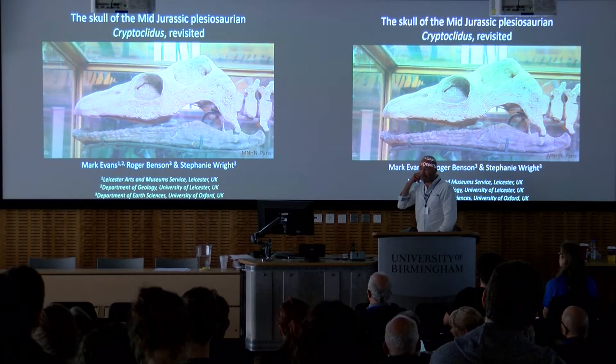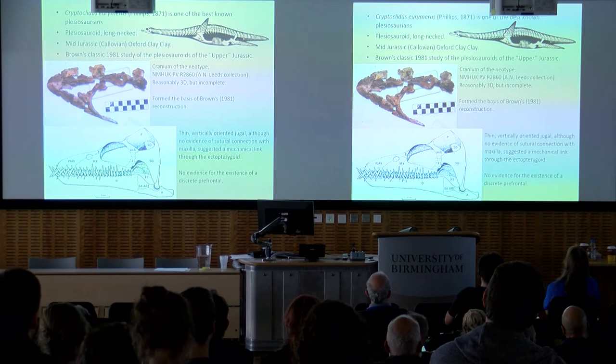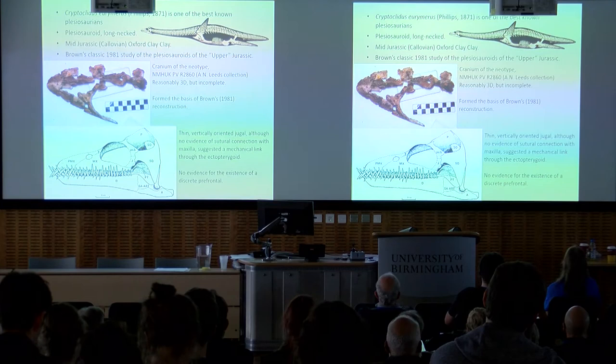The scholarly mid-Jurassic plesiosaurian Cryptoclidus — no prizes for guessing it — that's a heavily reconstructed reconstruction with no real material at all in the museum in Paris. Cryptoclidus is one of the best-known plesiosaurians; it's one of the long-necked plesiosauroids, and we've seen a study of its neck motion earlier on, thanks to Nanny.